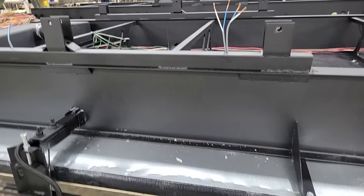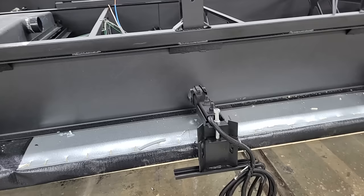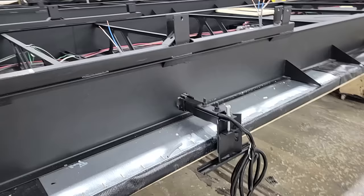I always tell people to do the knuckle test when you're shopping around — just reach up, give that a little wrap with the knuckles and see what you feel. Sometimes it's going to be plastic, sometimes it'll actually be nothing, but on every Jayco you're going to get galvanized metal on the underside of that wheel well. Again, something that you wouldn't normally see.